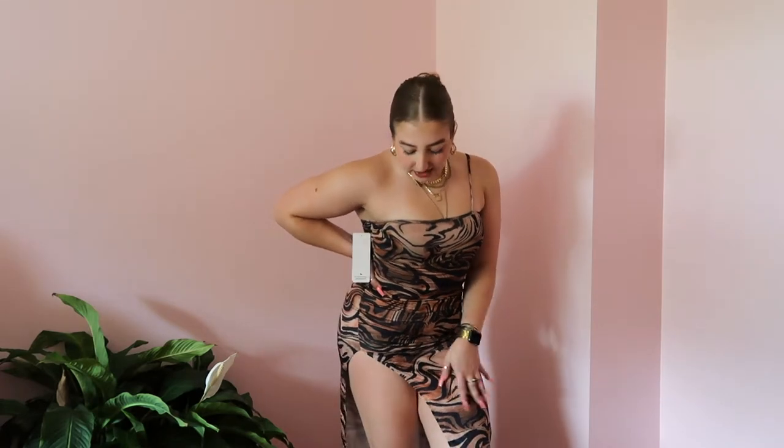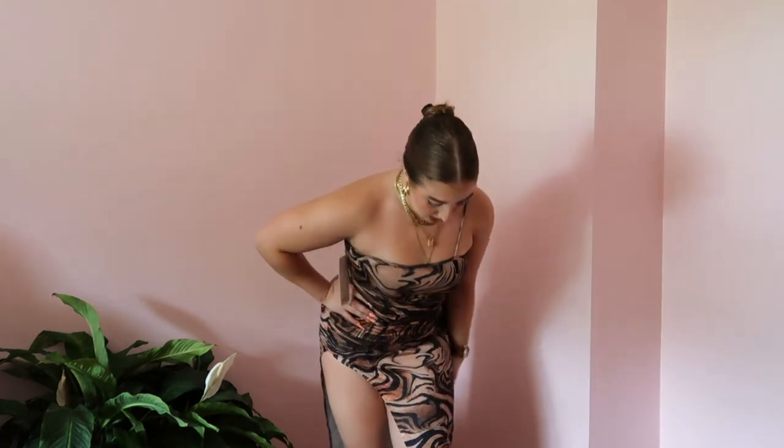Anyone who knows me knows I love tigers, so I had fun with this tiger print dress. It has a cute little slit, it's very comfortable, and it could be something so cute to wear out to a nice dinner. I love that it's one shoulder.